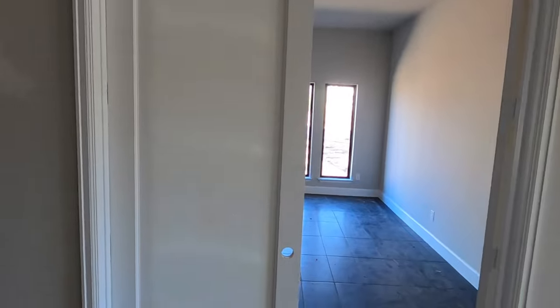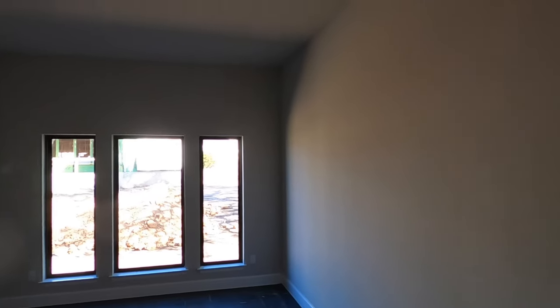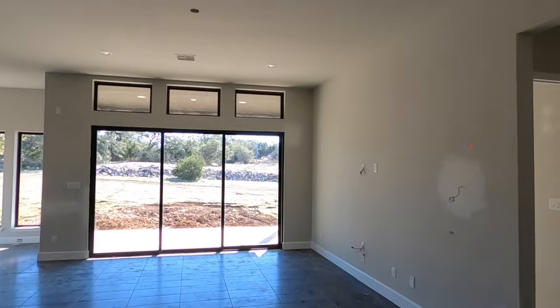This is going to be the flex room. They've got plastic covering this — I guess this will be a nice glass opening. You can have this as a media room, another office, game room, whatever you want. And then into the main living space.